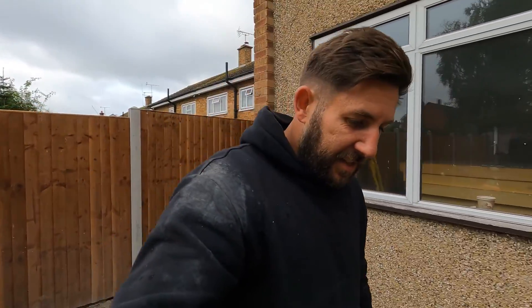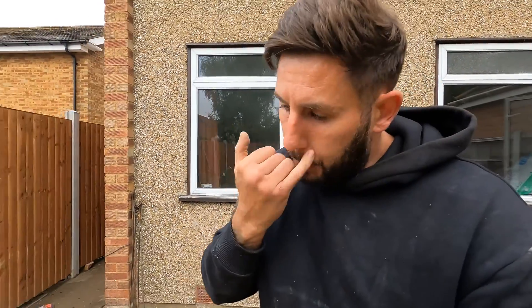Good morning YouTubers, EssexBoyBuilder back again. Holden on the Hill project — we're starting the foundations this morning. The digger and dumper have just arrived.